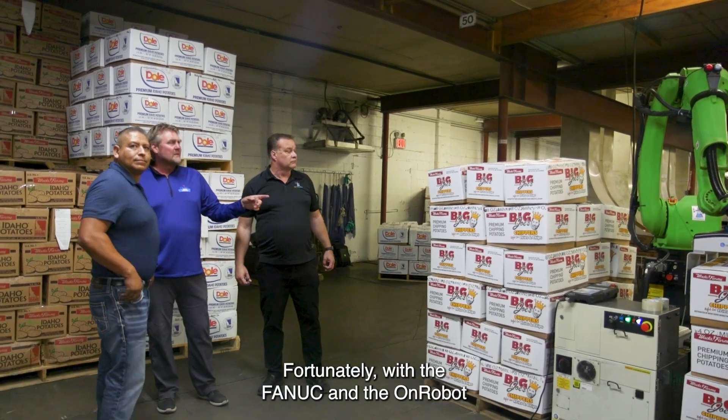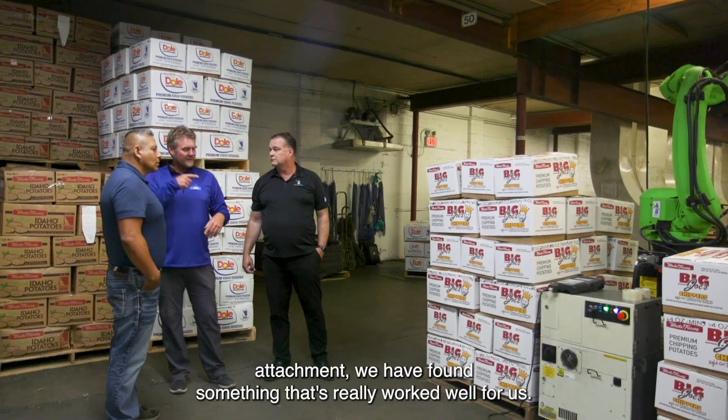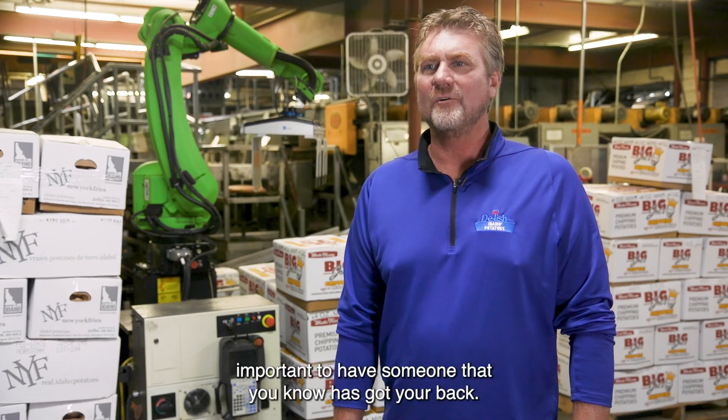Fortunately, with the FANUC and the OnRobot attachment, we've found something that's really worked well for us. To have OnRobot standing behind it is very important — it's critical to have someone you know has got your back.